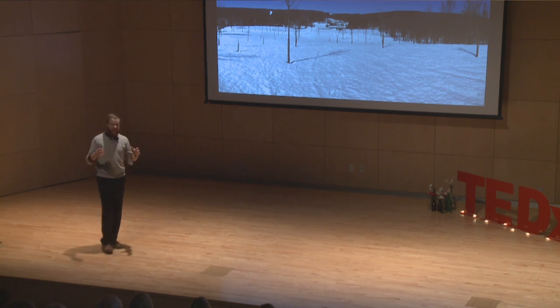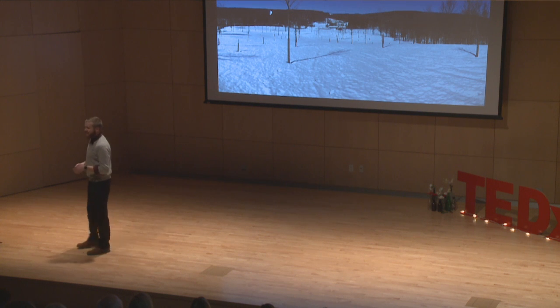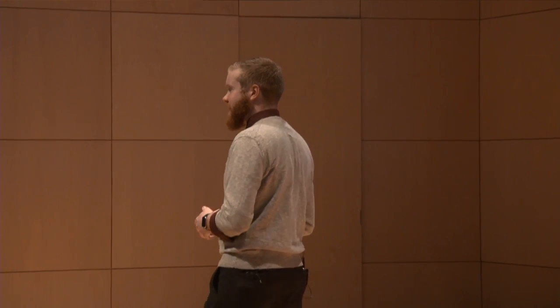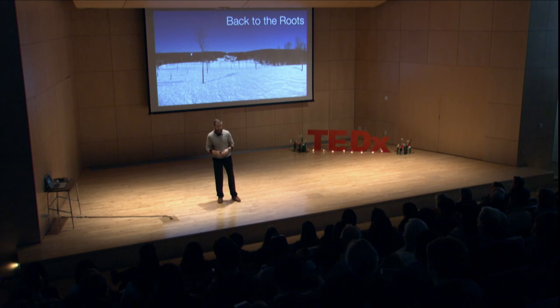Nowadays, I look at the same exact trees but a little bit differently. My name is Ben Taylor, and I am from the State University of New York College of Environmental Science and Forestry, studying environmental resources engineering. My family makes maple syrup on 17,000 trees in Attica, New York.